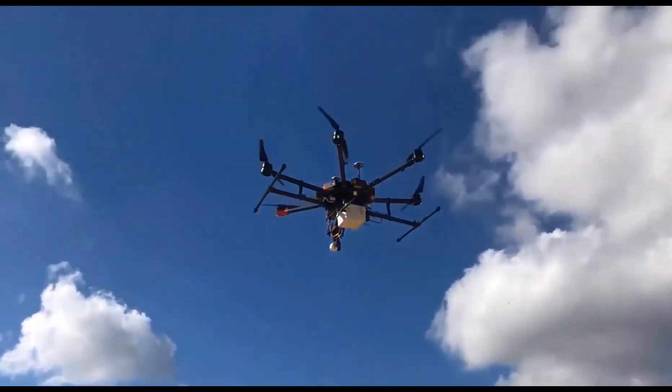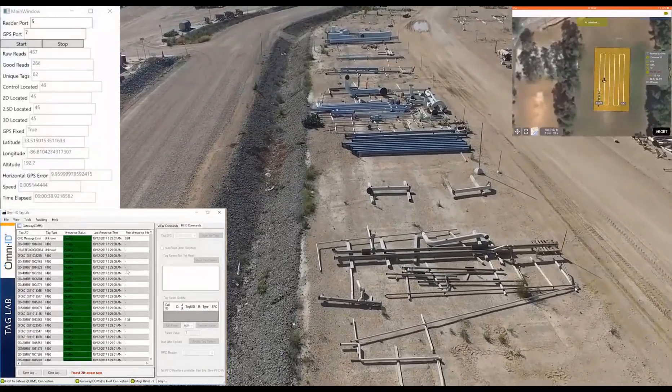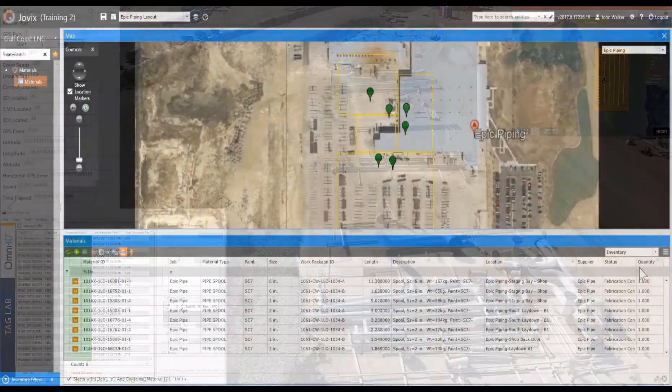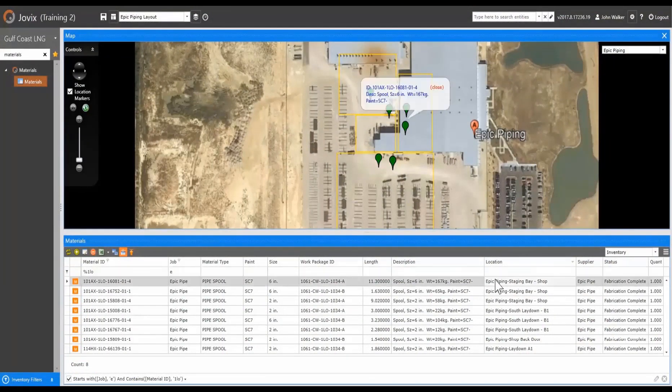Jovix can provide a reader attachment for the project drone. The project pilot can fly the drone over the laydown yard to sweep the materials and update their location. Each location captured by the mobile sweeps is placed on the Jovix map and assigned to a zone based on the updated location.